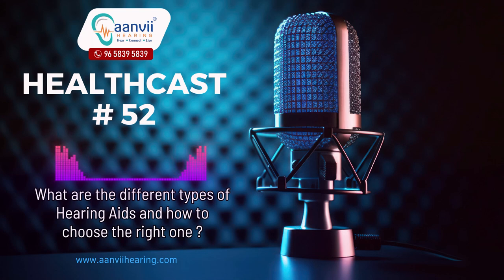Seeking professional guidance: to make an informed decision, it's highly recommended to consult with an audiologist or hearing healthcare professional. Their expertise will guide you through the selection process, ensuring that you choose the most suitable type and features of hearing aids tailored to your unique hearing profile and lifestyle.